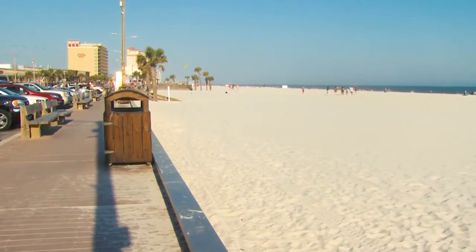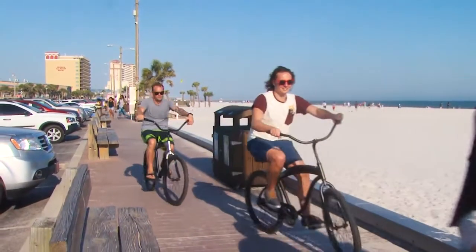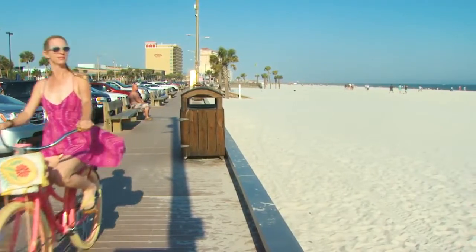We're very fortunate that both the cities of Gulf Shores and Orange Beach and the State Park have all been adding lots of sidewalks, lots of bike trails — great places for pedestrians and bikers to go all over the island.